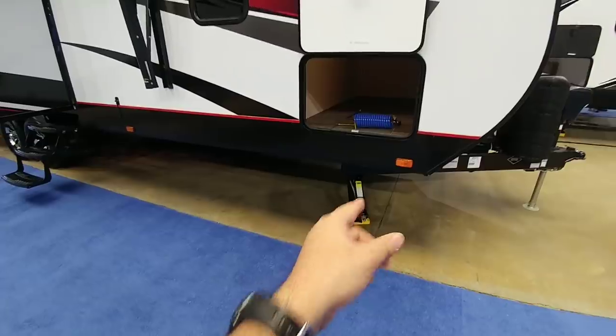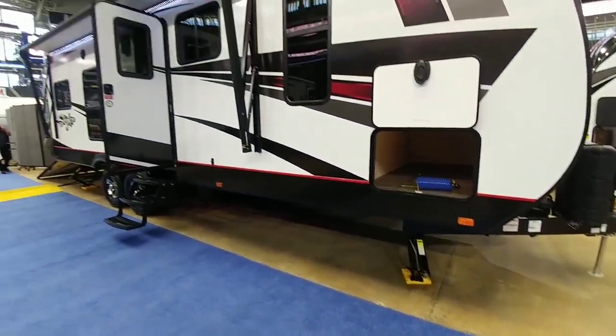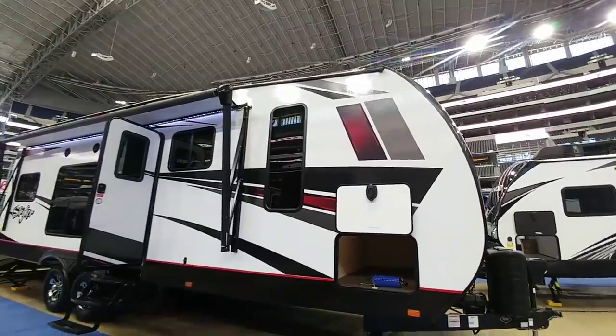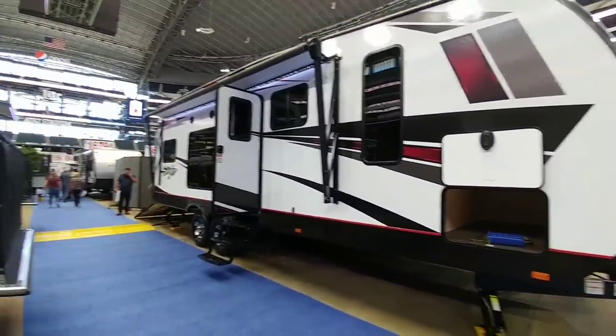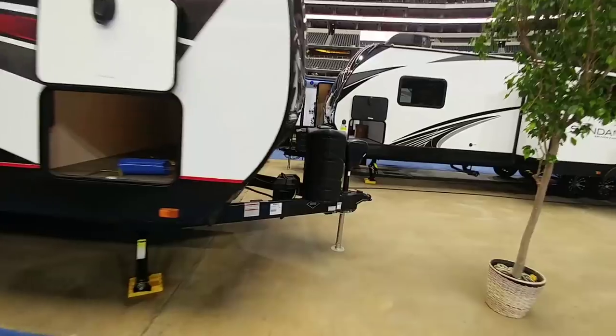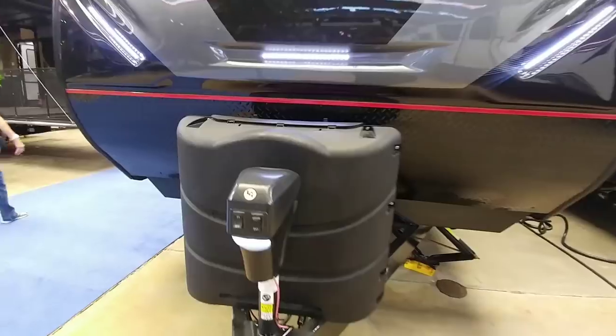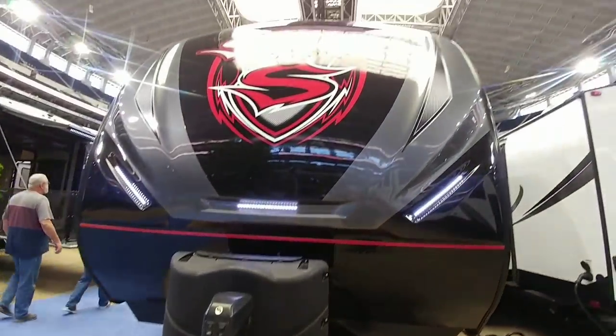You can see it uses traditional scissor style jacks. It's a fiberglass aluminum framed unit with a huge window over here. It has a power tongue jack, dual propane tanks, and some cool LED lighting up front.